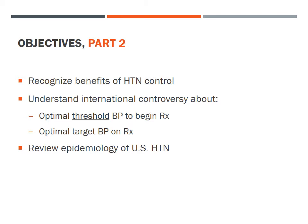The objectives of Part 2 are to recognize the substantial benefits of hypertension control demonstrated in randomized control trials, understand the current international controversy over what constitutes the optimal threshold blood pressure at which to begin antihypertensive therapy and the optimal target blood pressure to reach with therapy, and to review the current epidemiology of hypertension in the United States.